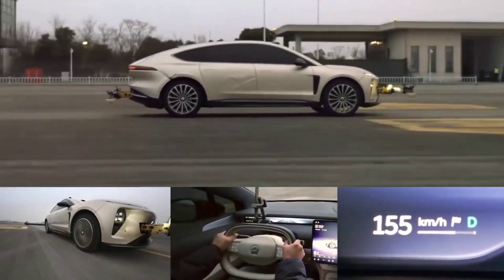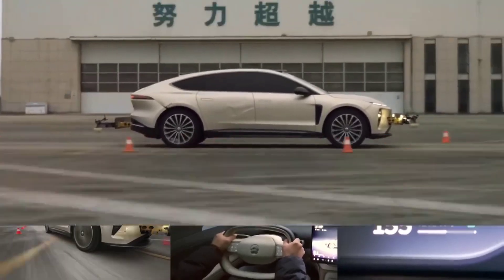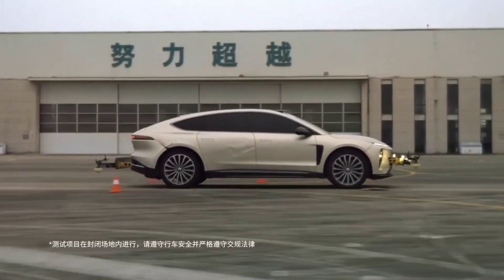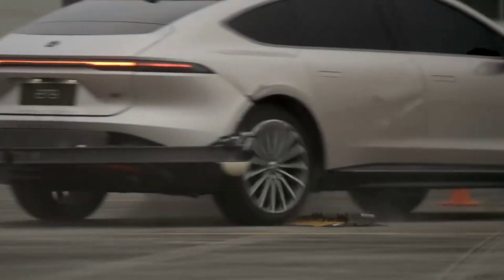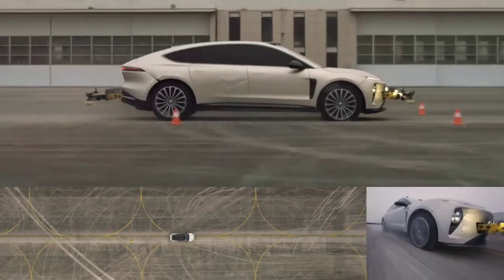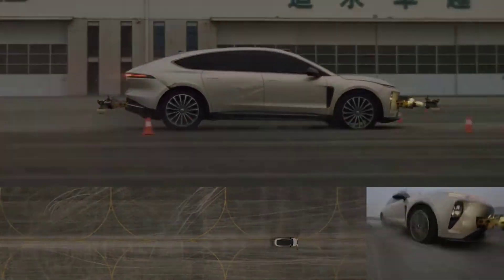During last year's NIO Day, NIO CEO Lieben successfully demonstrated tire blowout safety at 170 km/h. Additionally, the safety of tire blowouts at 80 km/h in a curve was also tested. These tests showcased the strength of the vehicle's mechanical structure and intelligent systems.